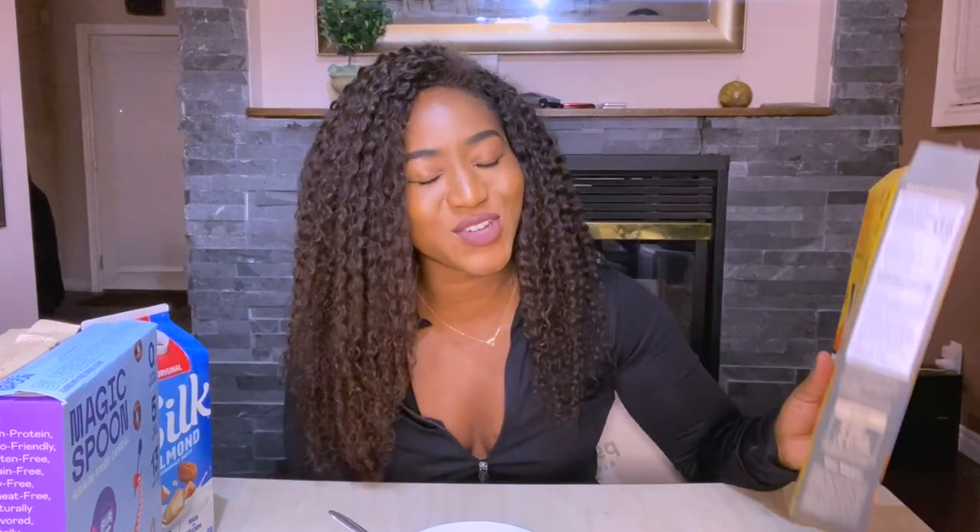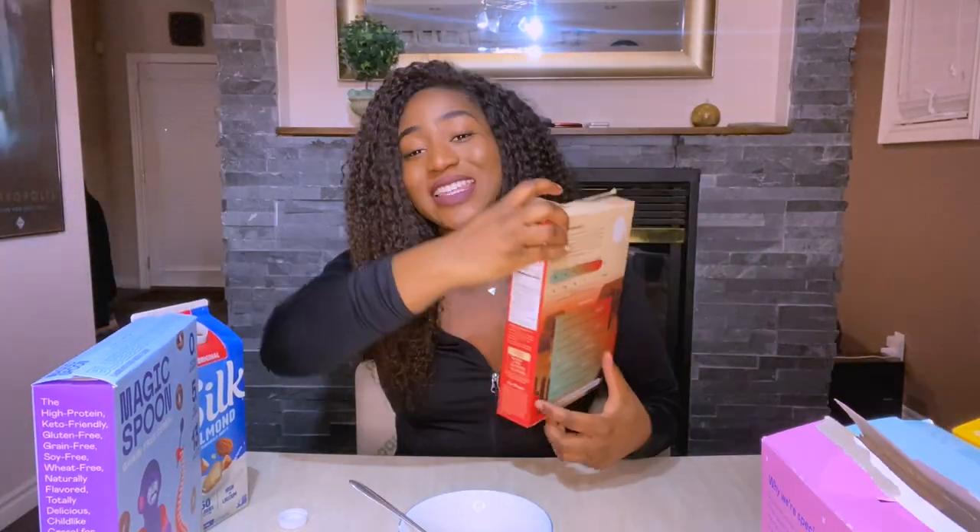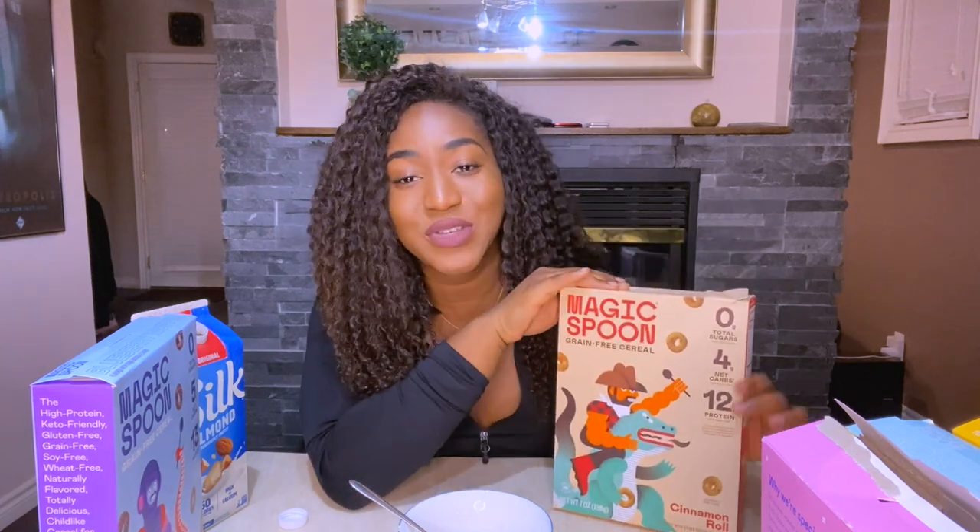The taste is better than I remember but I feel like the texture needs to be more similar to the fruity for it to really work. It's not similar to Reese's Puffs but it does have a different kind of peanut butter cereal taste. I hope they work on the texture and come back strong — this one is gonna get a seven.